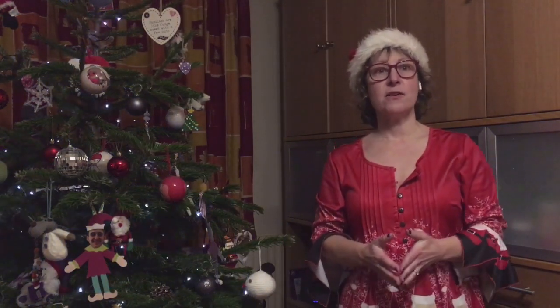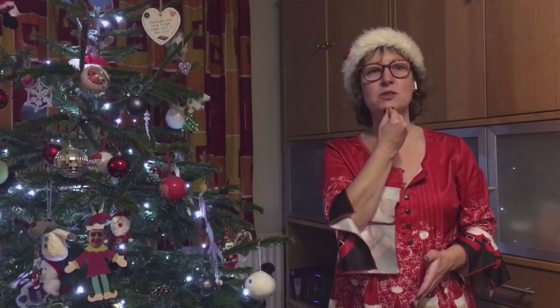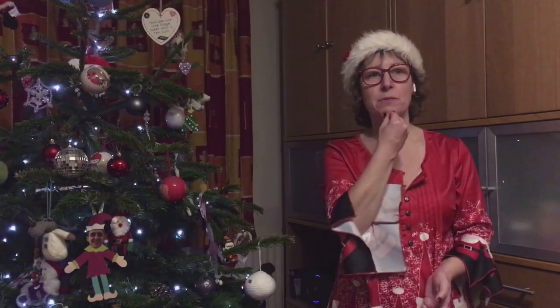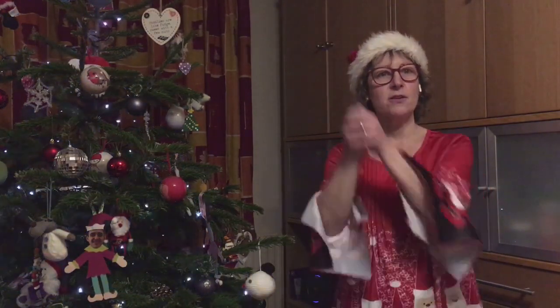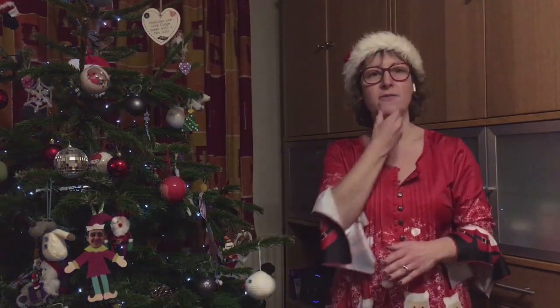Our next sign is Father Christmas. The sign for a man is to show that a man's got a beard. Then we're going to throw the sack of toys over our shoulder. So a man with a beard and throw your sack of toys over your shoulder. Father Christmas. So we have Christmas and Father Christmas.